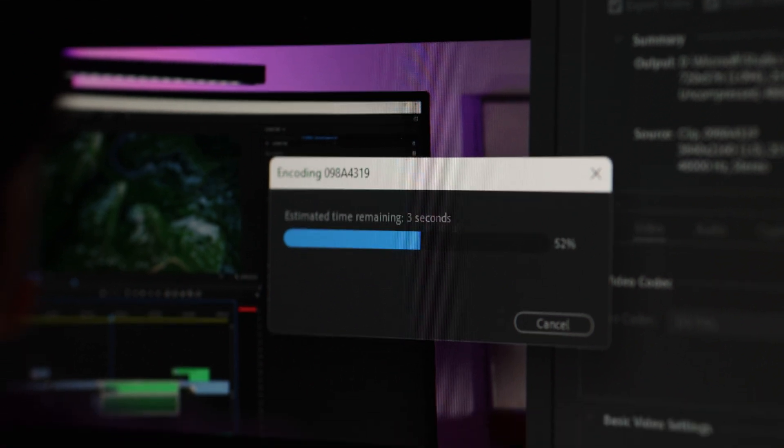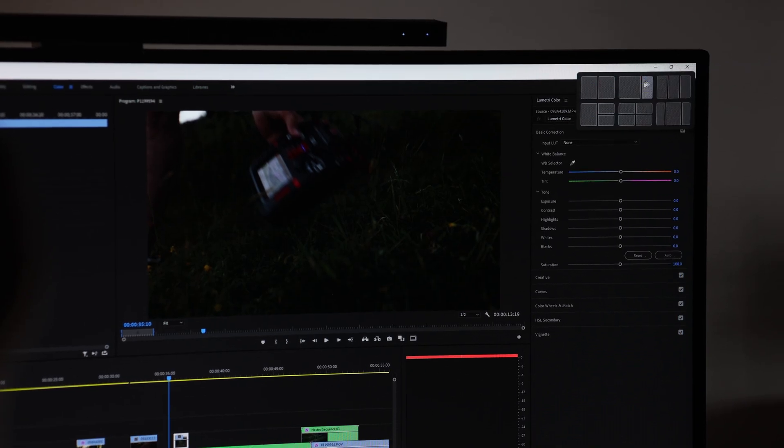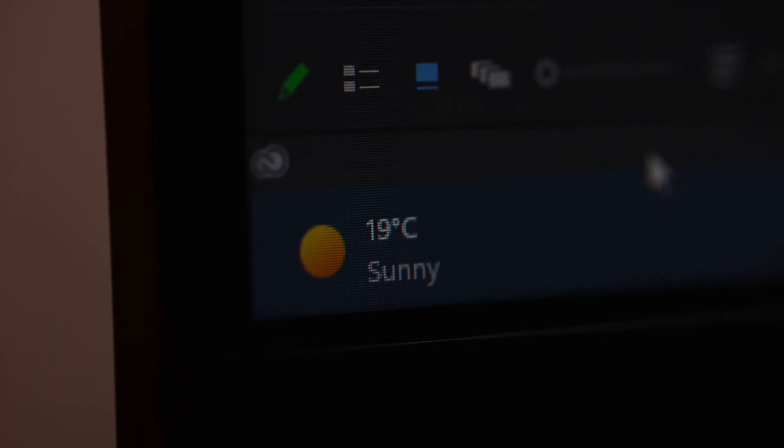While I'm exporting my video, I'm able to use the Snap Assist feature to open multiple windows on one page. This allows me to send off emails while I'm exporting my videos.